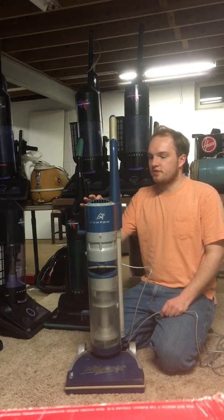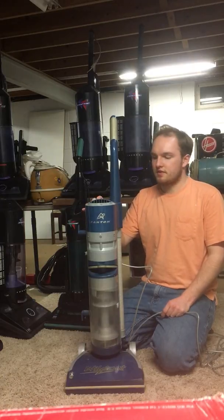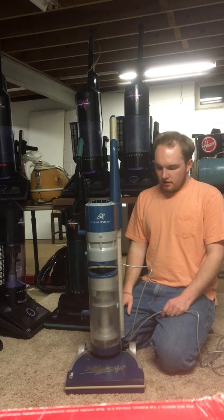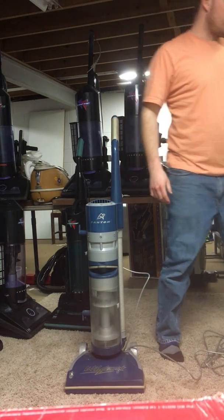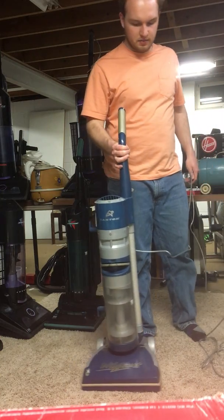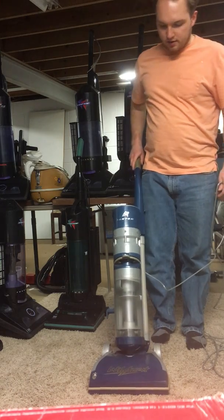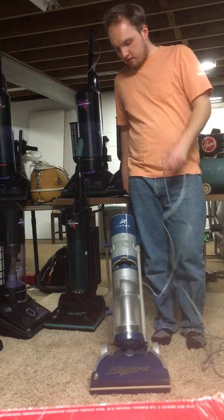There are two switches: one switch for hard floors, and then you can also switch it on for carpeting. Without further ado, I will run it. And surprisingly, it actually does have decent airflow through the hose when it's not clogged. It is very easy to clog this vacuum because of how inefficient the cyclone is and how quickly the filters fill up with fine dust.